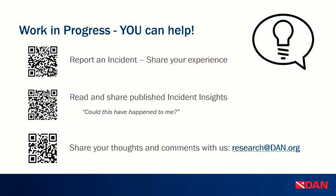How can you help? Report your experiences — share your incidents with us. Read and share the published incident insights; we try to publish one every week or every other week. Share them on social media — we get a lot of feedback on those. And when you read them, ask yourself not 'man, that was stupid,' but 'could this have happened to me and how?' Share your thoughts with us — shoot us an email or ask questions in the chat.